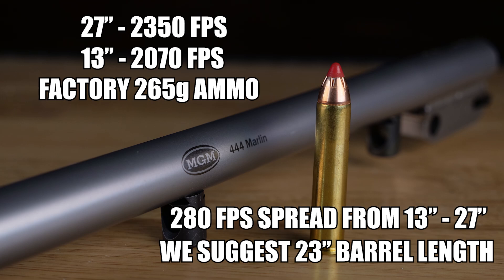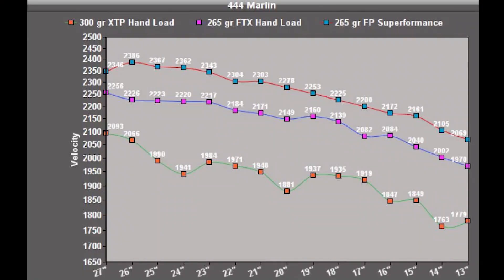We suggest a 23 inch barrel length for the 444 Marlin. Here is the velocity chart showing the different types of ammo we used.